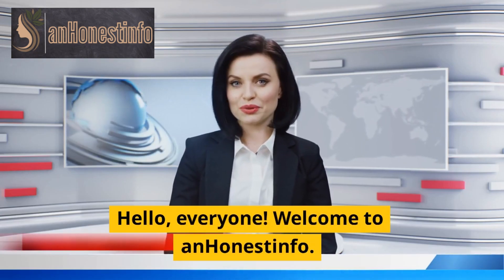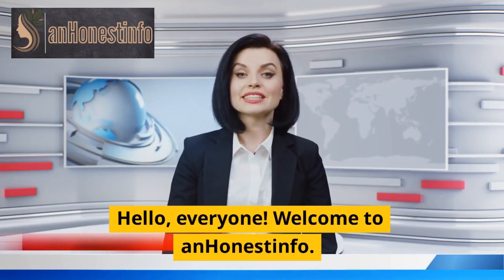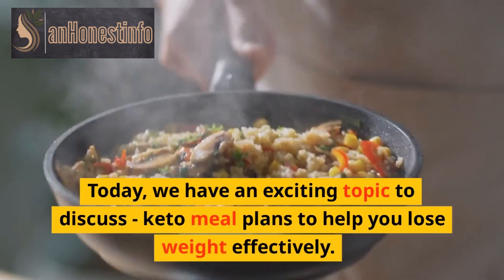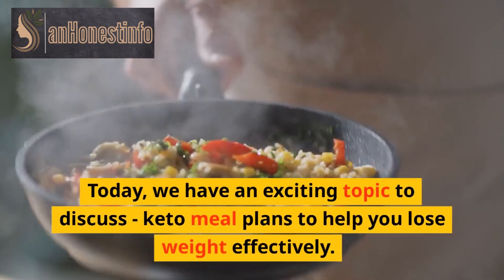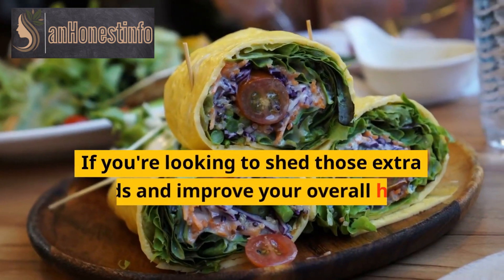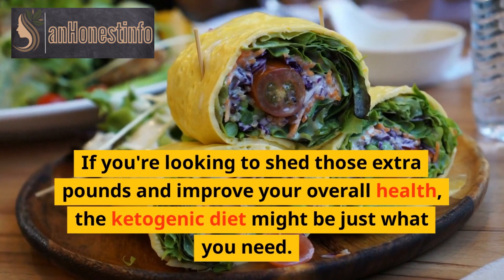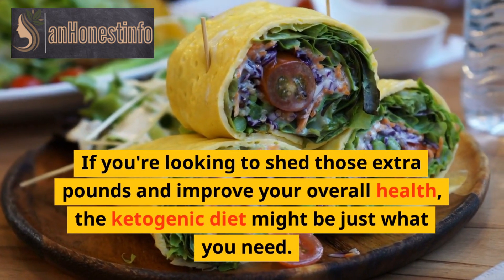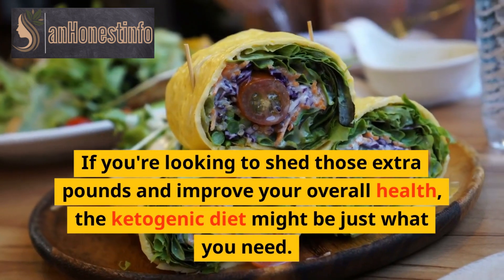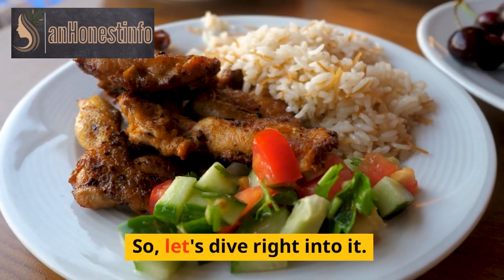Hello everyone, welcome to Anonist Info. Today we have an exciting topic to discuss: keto meal plans to help you lose weight effectively. If you're looking to shed those extra pounds and improve your overall health, the ketogenic diet might be just what you need. So, let's dive right into it.